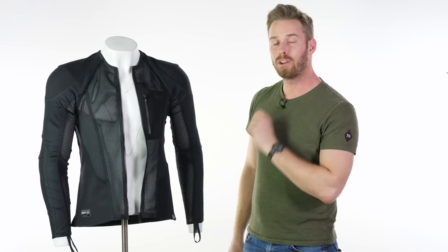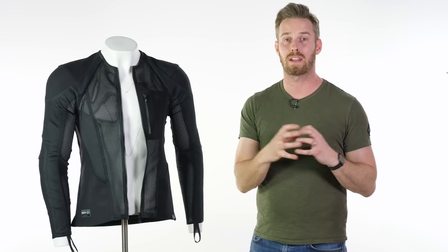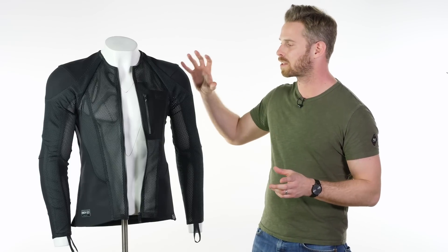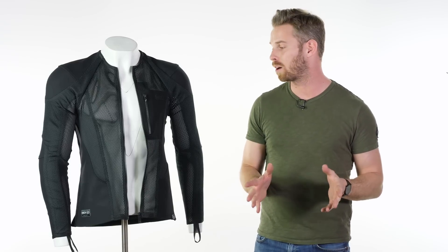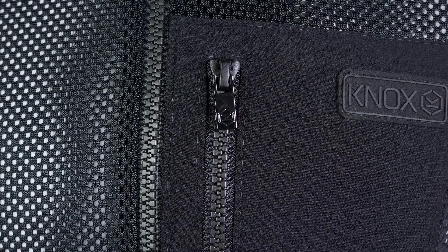Knox's armour is actually probably the best in the industry. A lot of people are familiar with D3O as the reference point — it's soft and malleable armour which locks together on impact and feels comfortable in normal use. However, D3O tends to perform to its highest levels only in a fairly narrow temperature spectrum; when it's really cold it's too hard, and when it's really hot it's too squidgy. Knox Micro Lock armour works to a very high standard across a much wider range of temperatures, essentially trumping one of the industry leaders — which is why Knox Micro Lock can be seen in many other brands' gear.